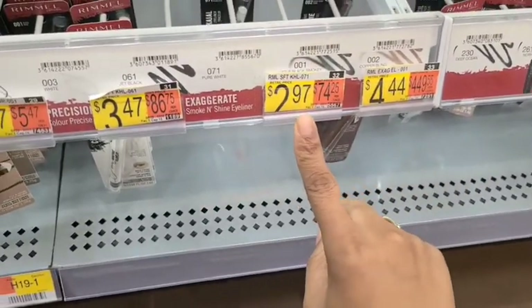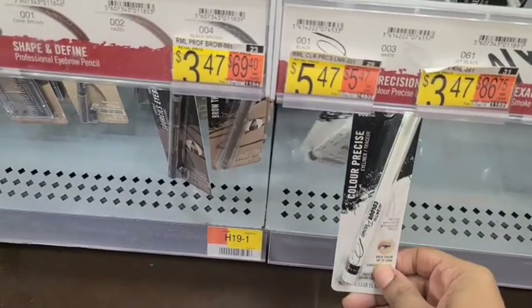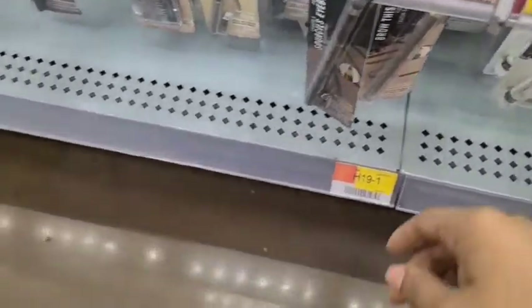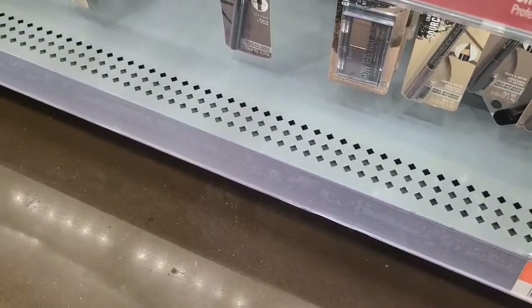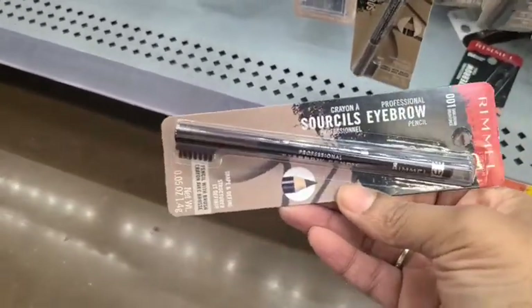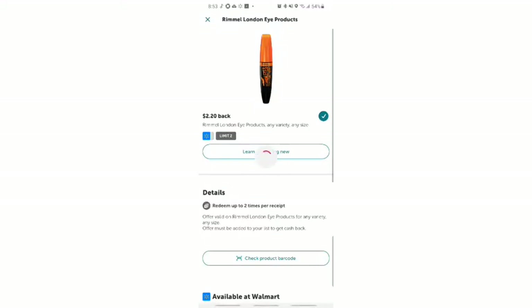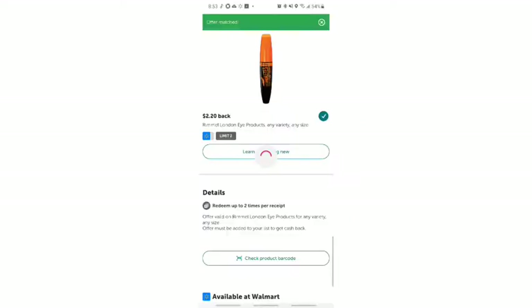I see something for $2.97 but it's sold out. There's also a brow pencil for $3.47, which I'd actually use. I'll use the $1 off coupon and scan it on Ibotta to confirm it works. Scanned it — it works. So we're going to get the brow pencil for $3.47, apply the $1 coupon, and get $2.20 back from Ibotta.